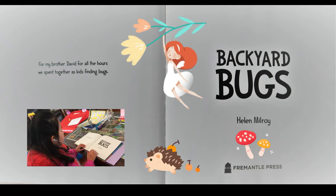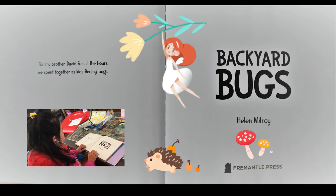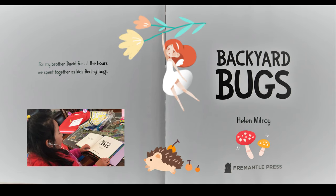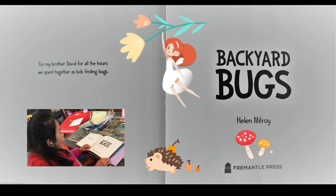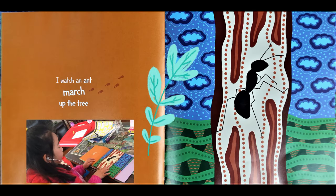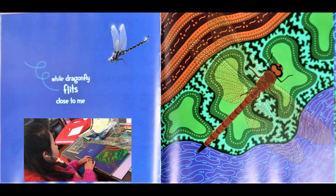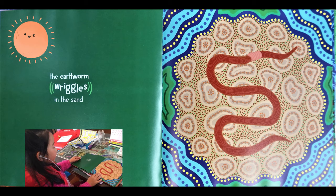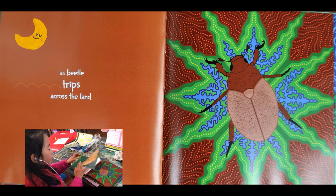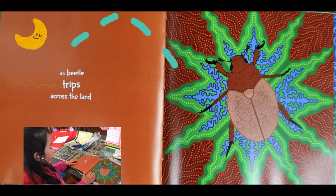For my brother David, for all the hours we spent together as kids finding bugs. Backyard Bugs by Helen Miroy. I watch an ant march up the tree. While a dragonfly fits close to me, the earthworm wiggles in the sand as beetle trips across the land.